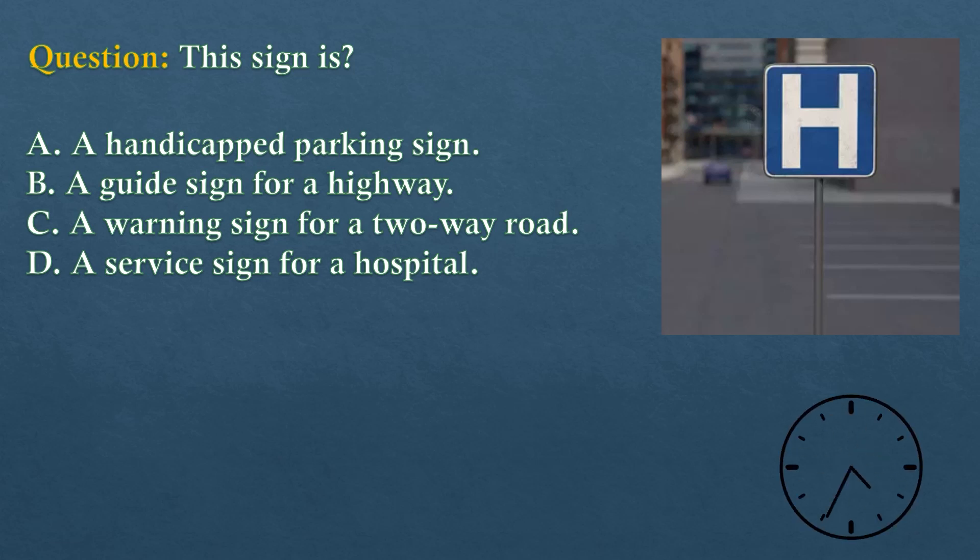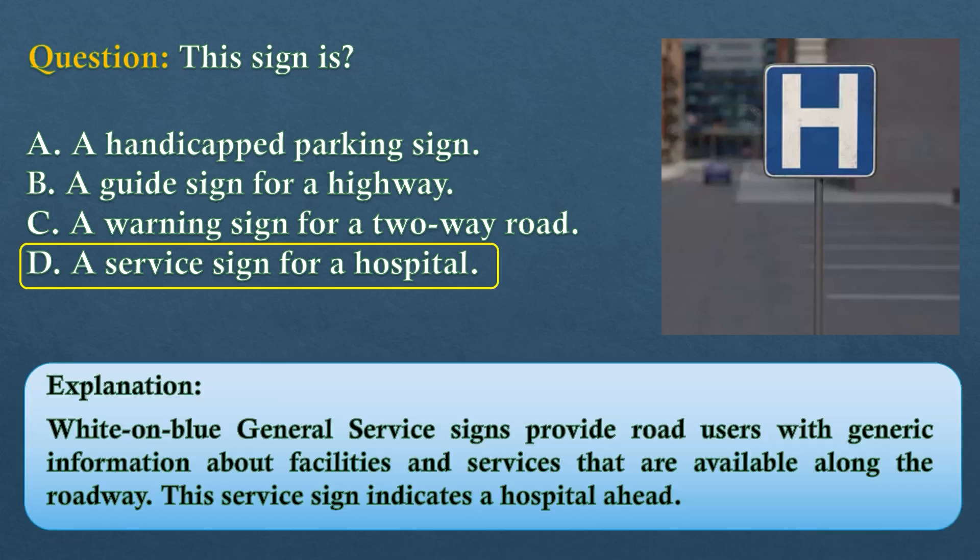The answer is option D: a service sign for a hospital. White on blue general service signs provide road users with generic information about facilities and services available along the roadway. This service sign indicates a hospital ahead.